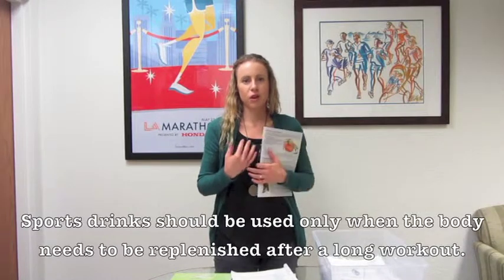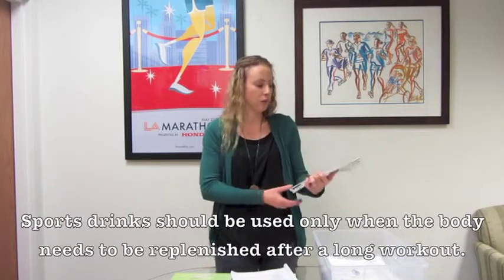If students aren't really sweating or working really hard, then there's no need for sports drinks — they'd just be getting a lot of added sugar, and we'd rather they get their nutrients from more nutritious foods.